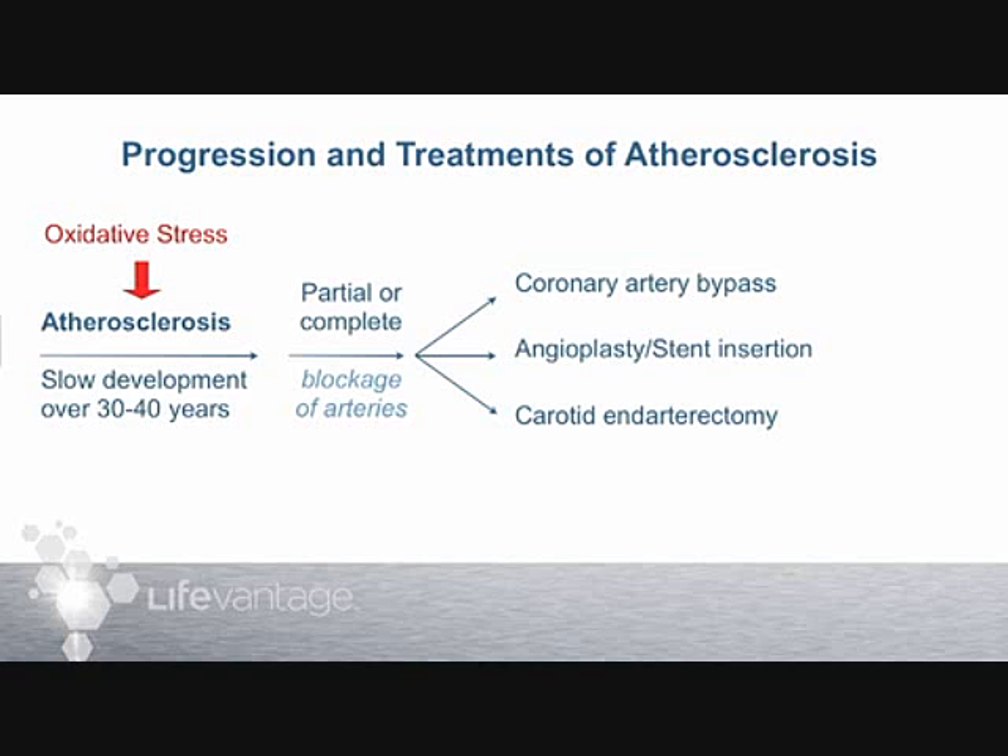It's like building a new house — 20 years later the pipes will be rusty with some corrosion and deposits, but still functional. If atherosclerosis leads to partial or complete blockage of arteries, and the blockage is bad enough, there are three common surgical interventions that can occur.